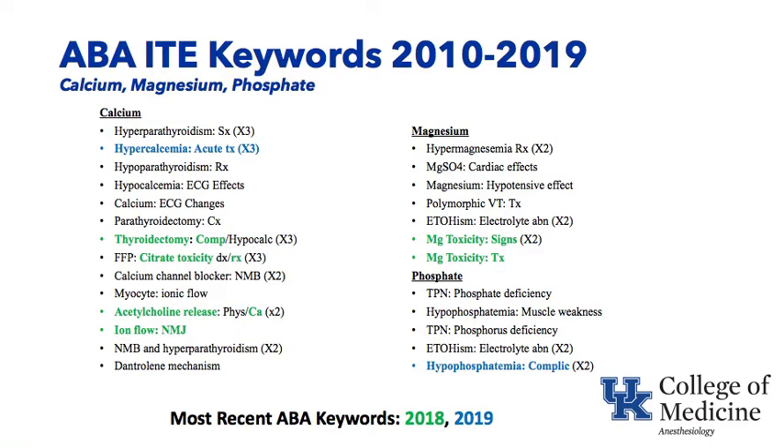Under magnesium keywords: hypermagnesemia treatment — oftentimes you don't have to do anything, but if it's acutely very high and having cardiac electrocardiographic changes, calcium can be administered intravenously. The cardiac effects of magnesium sulfate — if you bolus magnesium sulfate, vasodilation is one of the most prominent cardiac effects and causes hypotension. Torsades — magnesium is used to treat it, which is polymorphic ventricular tachycardia. Alcoholism is often associated with many electrolyte abnormalities including low magnesium and low phosphate. Toxicity of magnesium would include electrocardiographic changes and loss of deep tendon reflexes, as we see in obstetric anesthesia when intravenous magnesium is given in very high doses — DTRs may be lost.